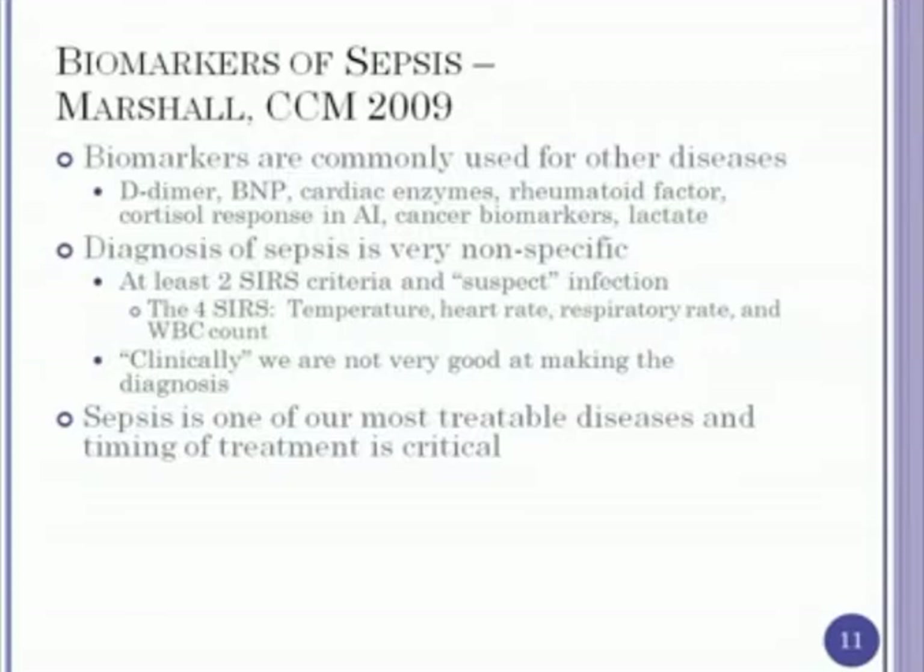Another issue is that the diagnosis of sepsis is very nonspecific. The definition is basically at least two SIRS criteria and suspected infection. Especially in the medical ICU, where infection is one of our most common diagnoses, it's very hard to distinguish SIRS from infection versus not. And clinically, we're not very good at making the diagnosis of sepsis. One of the other points is that sepsis is one of our most treatable diseases — if we do it well, there's a huge difference in outcome compared to suboptimal care.